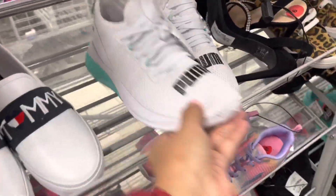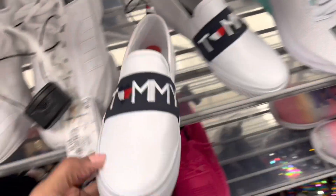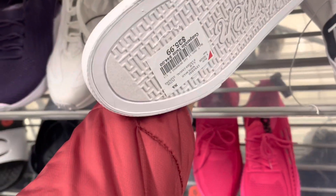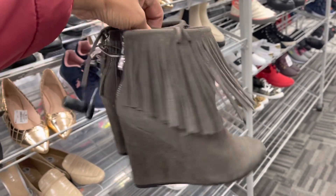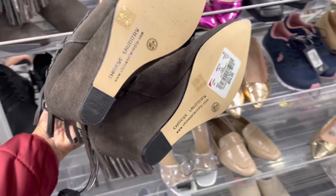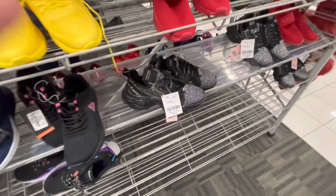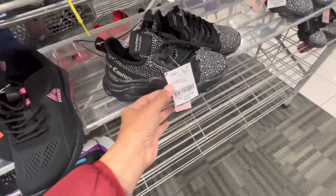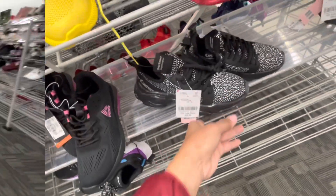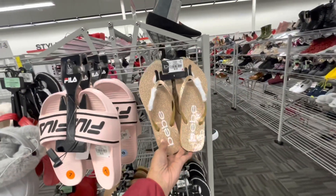Today they have a lot of sneakers. This is Puma for $40. Tommy Hilfiger slip-on and go for $26. This is so cute — Chinese Laundry wedge heel, zip in the back, $35. I like the French — so cute! If you love rhinestones, Juicy Couture for $30 — look at all these rhinestones! Fila slides for $10. Oh look at this BB gold for $8.